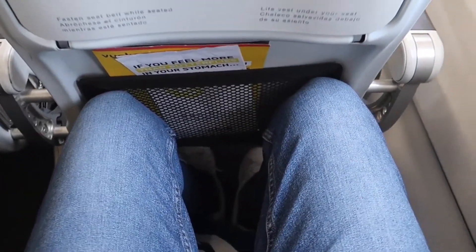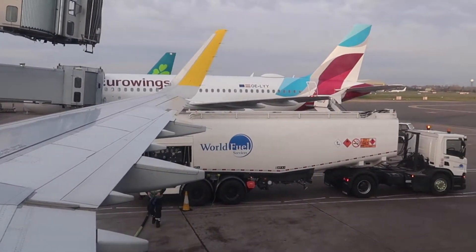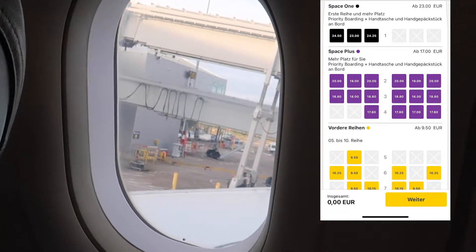Having a first look at the seat, that legroom is tight. For me that's okay as the flight is only about an hour long. But Vueling also has flights to the Canary Islands which sometimes take up to 5 hours. In that case I recommend booking a seat with extra legroom — that little extra money is a good investment.